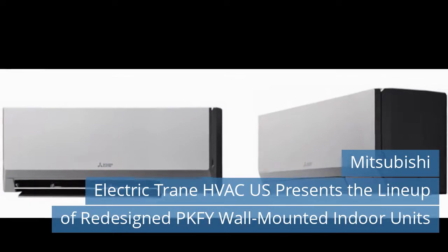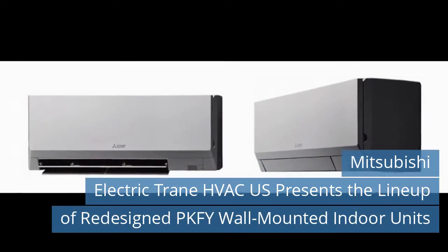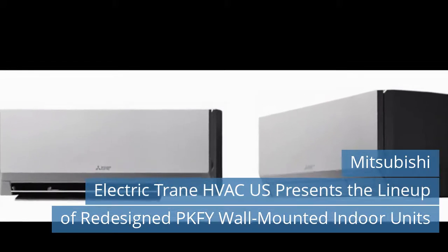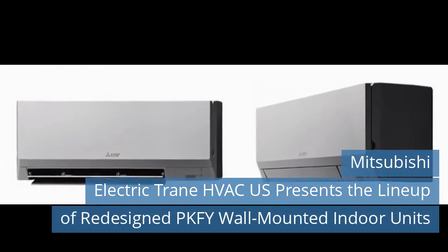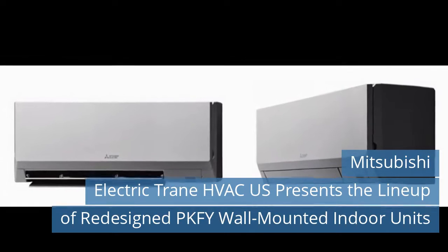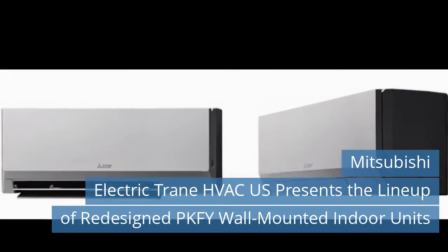PKF-Y units connect to Citi Multi R2 series, Y-series, WR2 series, and S-series VRF zoning systems. Designed to vary compressor motor speeds and capacity according to heating and cooling loads, these systems use only the minimal amount of energy needed to maintain a zone's desired set point, thus saving energy and operating costs.